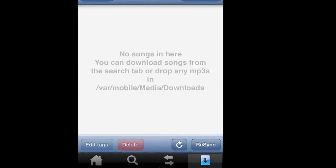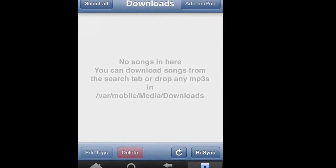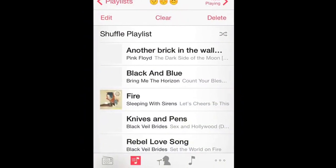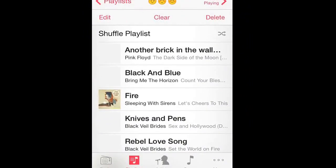You look for the song you want and then it should be downloading right here, and it's going to appear over here. Then you want to press the song and it's going to say add to your iPad. So I downloaded music right now and then I put all these from Sleeping with Sirens.